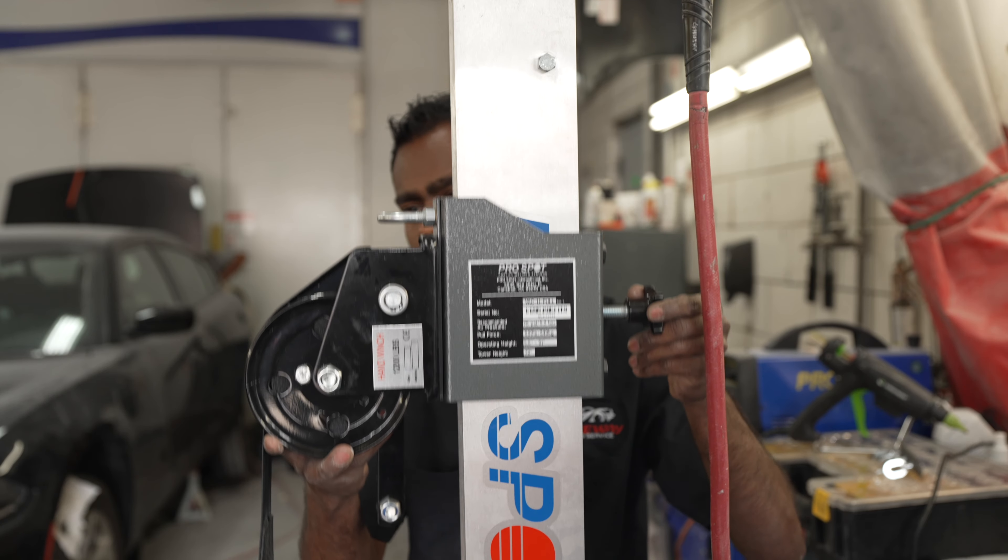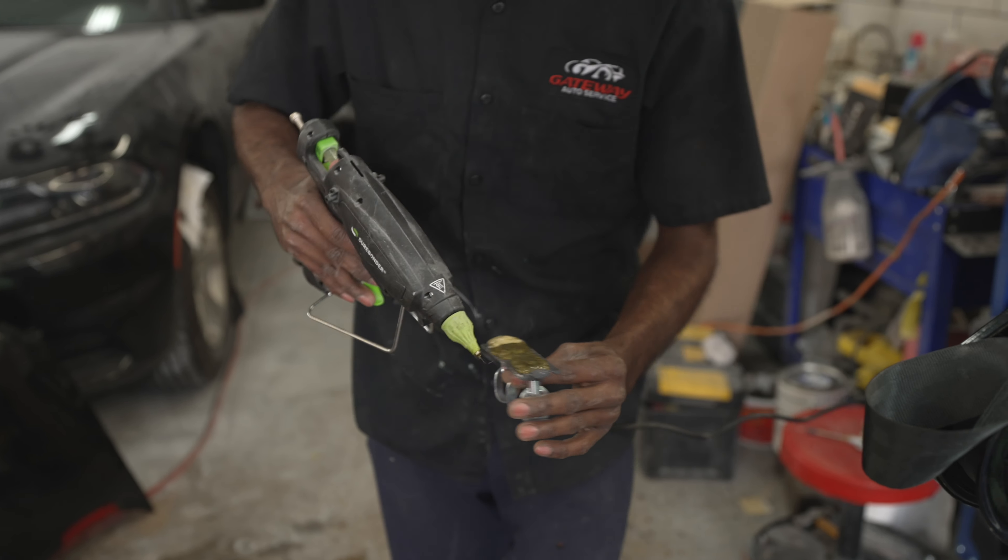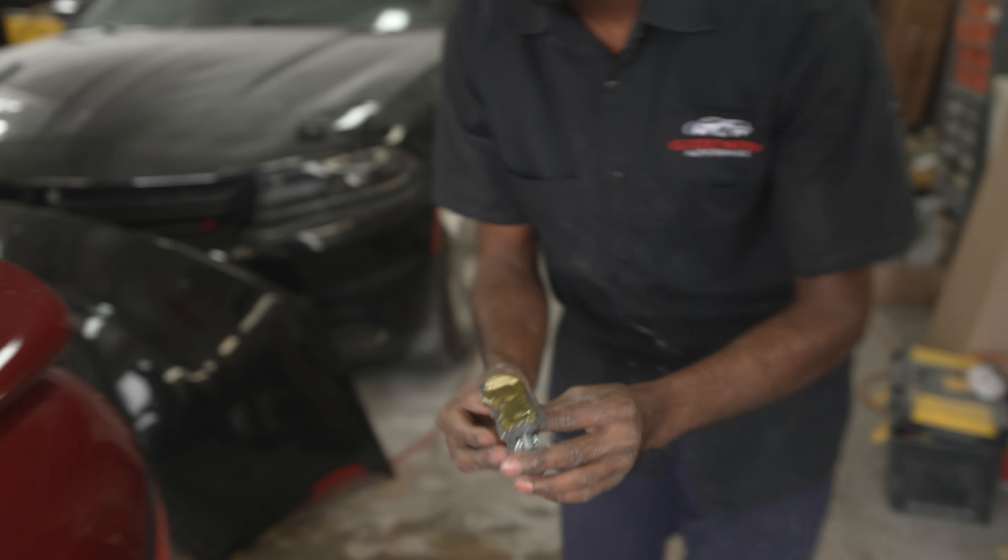It makes the work easier, super easy. We've built a lot of cars so far with it, and it's amazing, it's really amazing.